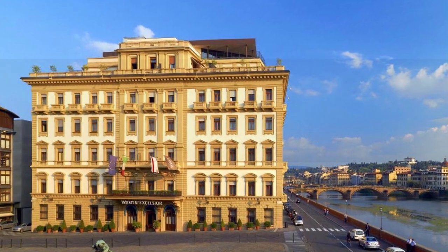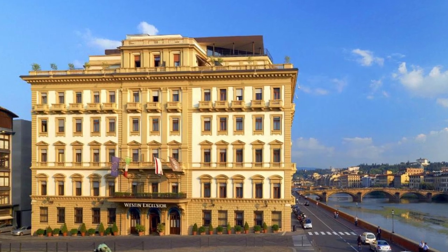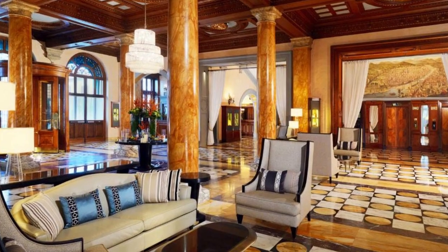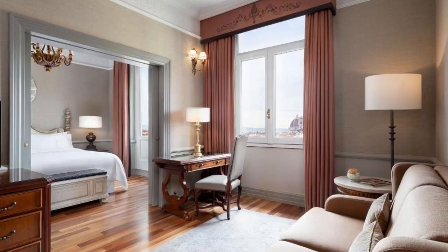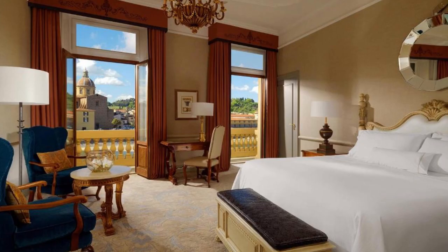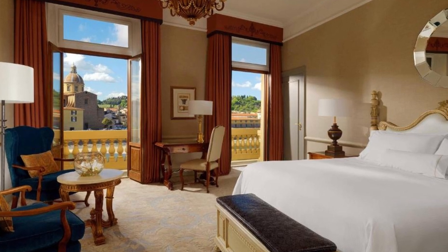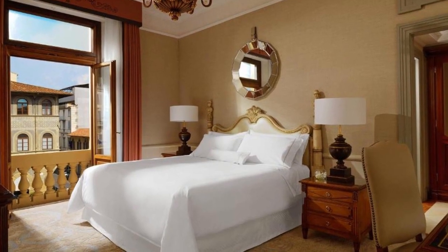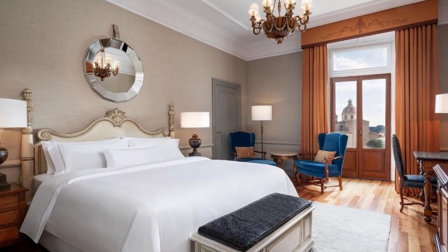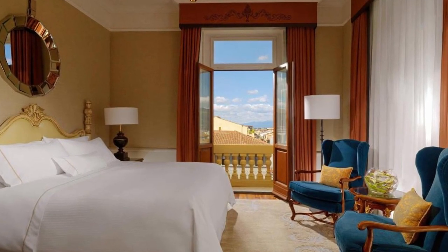Recommendation number 3: The Western Excelsior, Florence. This hotel is located on the banks of the River Arno in Florence's ancient Piazza Ognisanti and provides luxury rooms and suites, many with views of the river and the Oltrano region. The Ponte Vecchio is only 900 metres distant. The hotel's air-conditioned rooms have modern furniture and Carrara marble baths. A 32-inch plasma screen TV with a bilingual programme selection and a digital jukebox are included in each room.